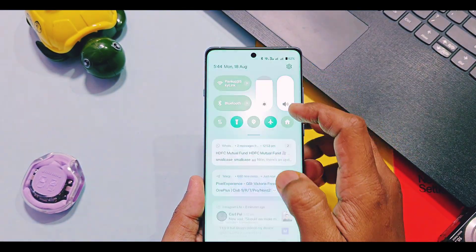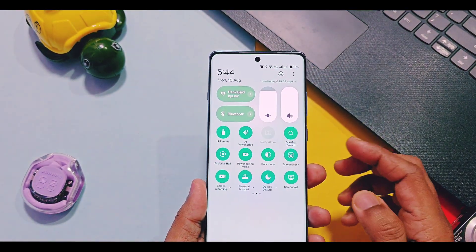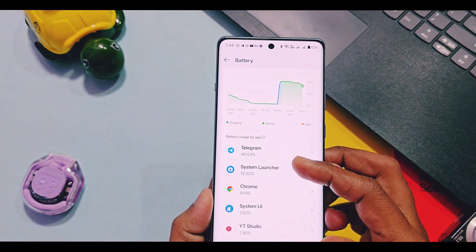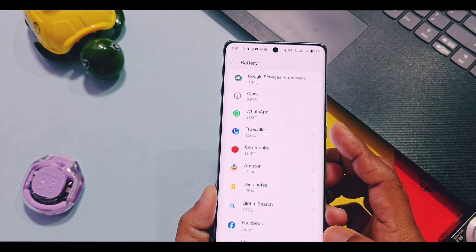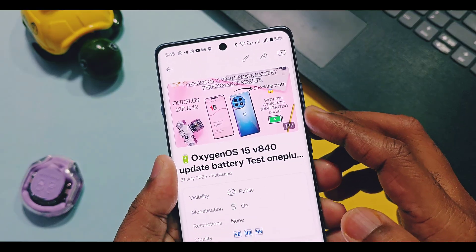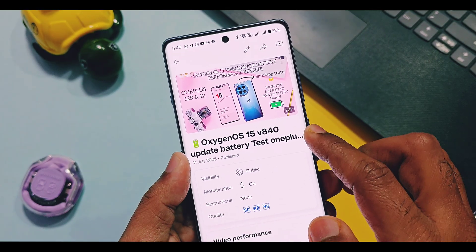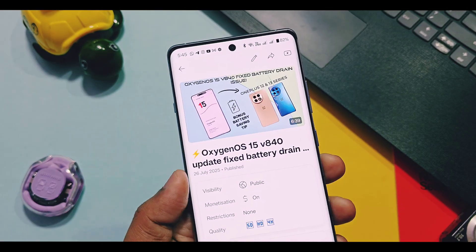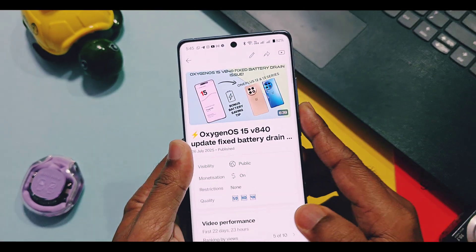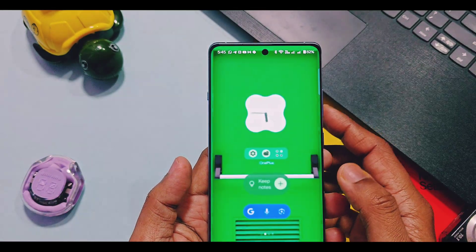Next is the most common issue of abnormal battery drain. Currently, OnePlus hasn't provided any solution for this issue, but they claim the issue is under investigation. I already uploaded battery performance reviews for OnePlus 12R and 13R — you can check those from the card links. OnePlus 13R gave me the best battery results, but I did face battery drain issues on my 7-month-old OnePlus 12R.